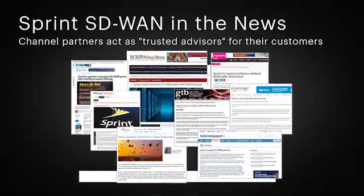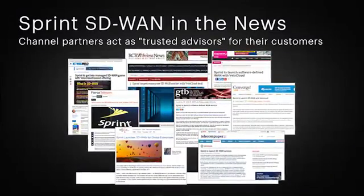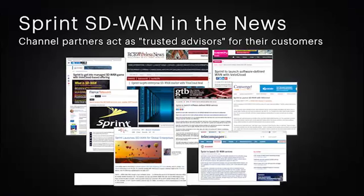Sprint's indirect sales representatives, known as the Trusted Advisor, will transform the way business customers use their network by offering this next-generation technology that maximizes visibility and control over the network.